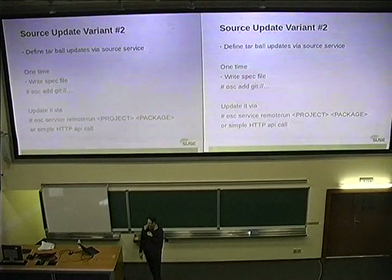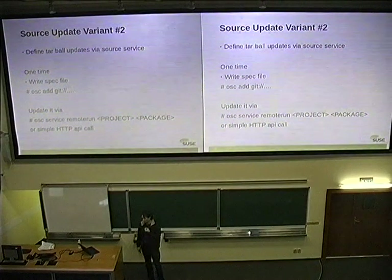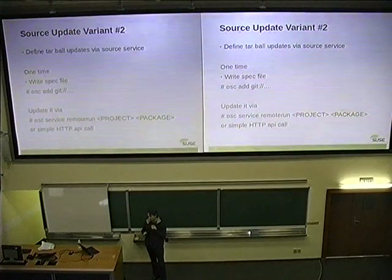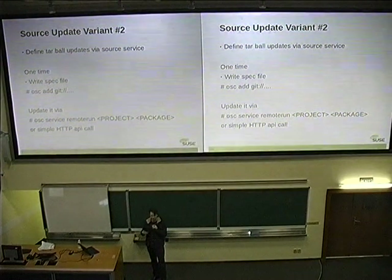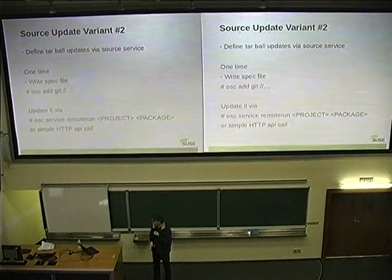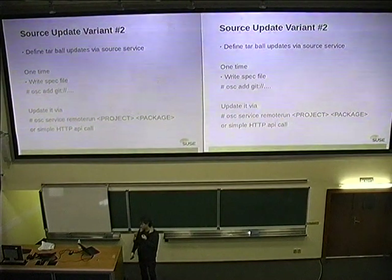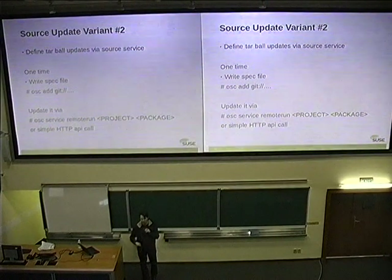What we have instead is source services — also some kinds of scripts, but with a defined interface. You can tell them, for example, to download from Git and make a tarball and update the spec file. The source services need to run and store a tarball, but they should be safe — you shouldn't be able to craft information that harms your system, because the source service itself should be trustable. After you set it up the first time, you can give the build service a trigger to update again, since you don't want to trigger it manually each time.